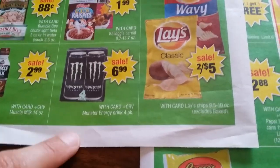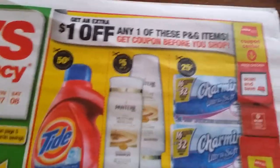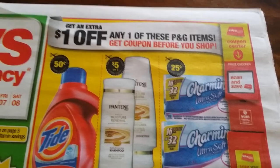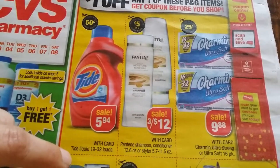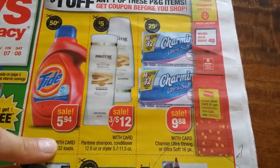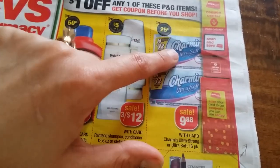$6.99 on Monster drinks and $2.45 Lays chips. Moving to the whole insert: there's a get $1 extra bucks coupon from the Redbox machine. Deals include $5.94 on Tide, $19.32 on Loads, Pantene 3 for $12, 25 cents for Charmin coupons which are in the inserts — sometimes you can find better peelies in stores.